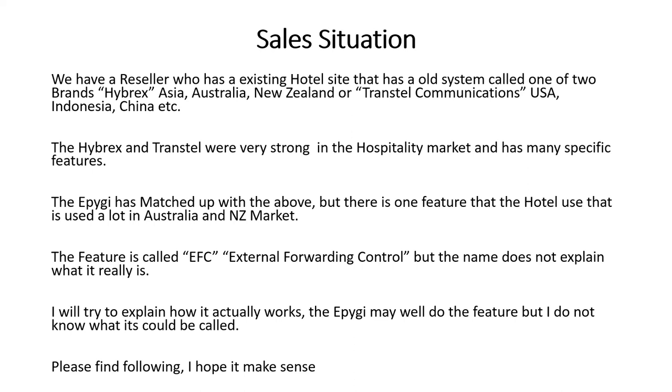The Hybricks are sold pretty much in New Zealand, Australia, and Asia. In the US you would have known it as TransTel Communications — US, Indonesia, and China. The Hybricks slash TransTel is exceedingly strong in the hospitality market; it was actually ahead of its time. It was a hybrid type exchange with VoIP trunks and VoIP extensions done by a card on the back of a PCM type backplane.